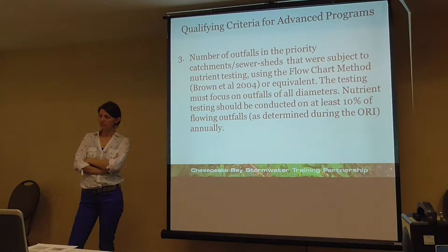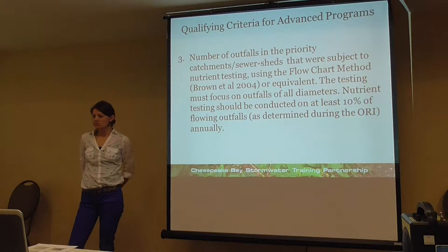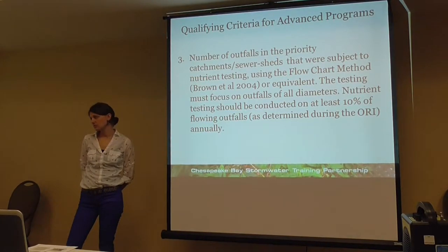I don't want to steal anyone's thunder, but there aren't a lot of IDDE experts at the state level. Basically, you do your best to follow the spirit and intent of what's laid out, apply for program credit in your MS4 annual report, and they're unlikely to decline you unless you were really missing the mark.